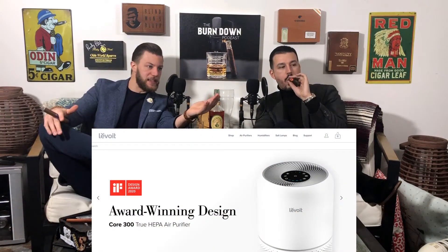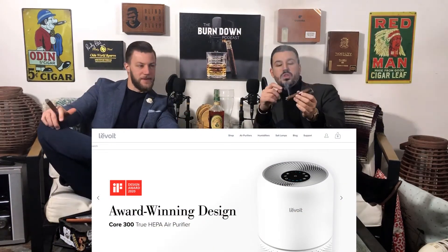I don't know how to say the company name. Levoit? It's L-E-V-O-I-T with a little thing on top of the E.